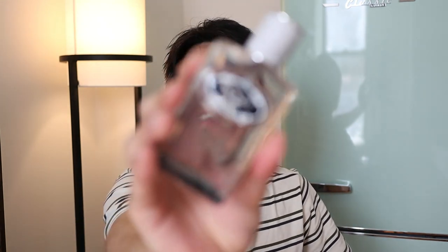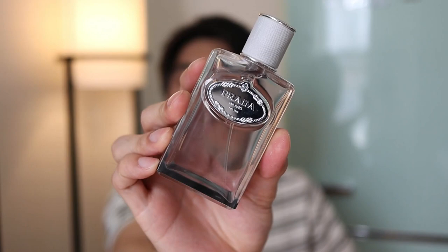Hey guys, how you all doing? So I'm super excited to be talking about one of my new favorite fragrances. And it's surprising — it's a clean soapy scent, but it's just so unique. And it's Prada's Infusion Iris Cedre.